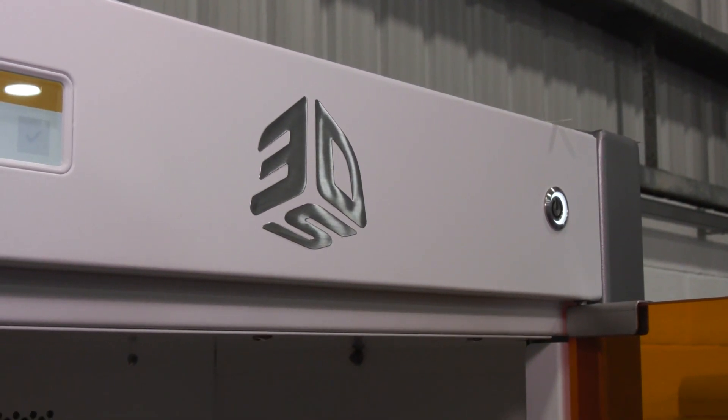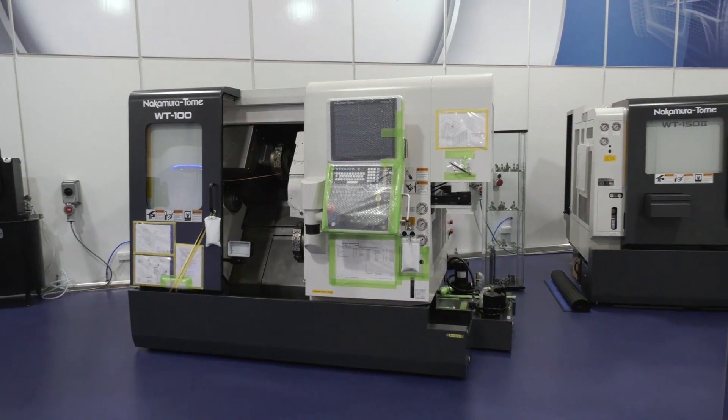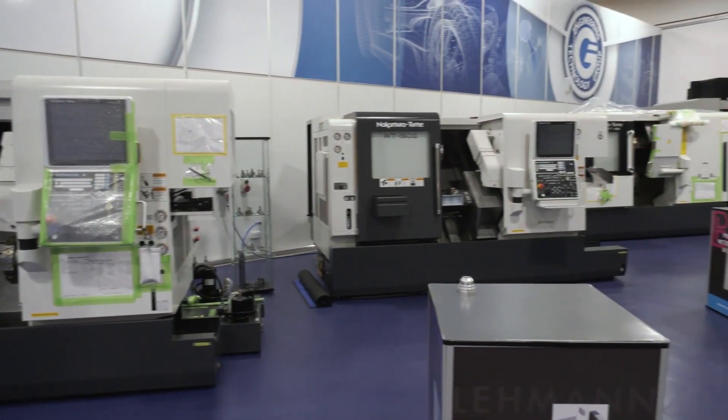What do these machines offer and what do they do? Well, it's quite a flooded market, obviously the printing element. There's a number of people out there that can supply it. 3D Systems is a household name and as we do with our Nakamura, we only align ourselves with the best.